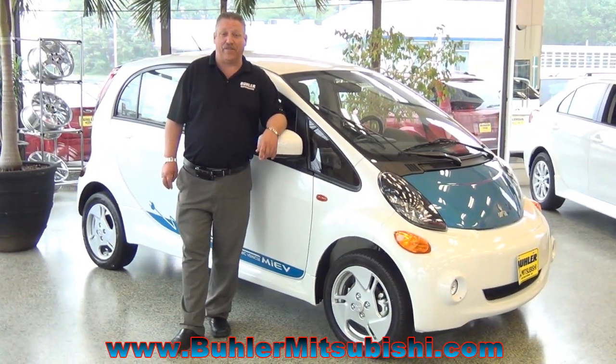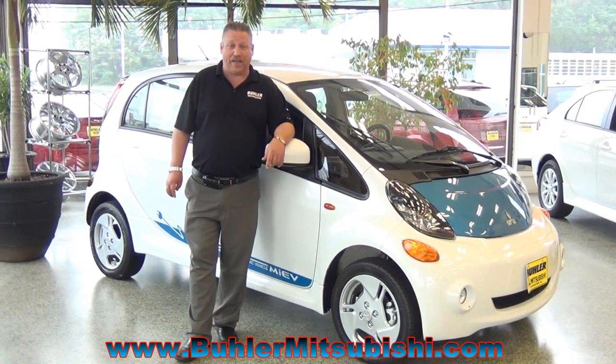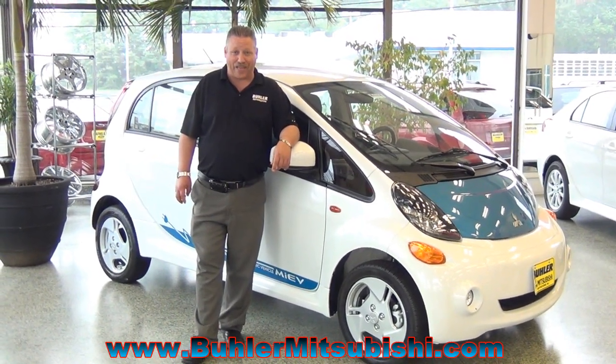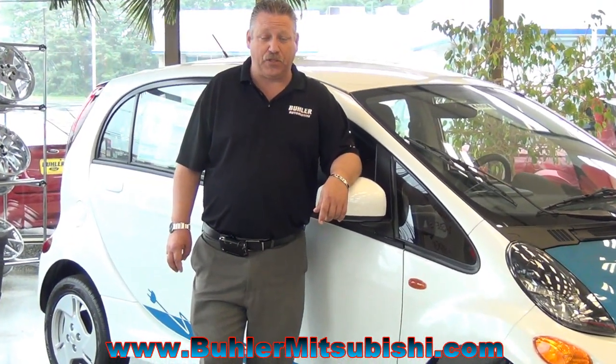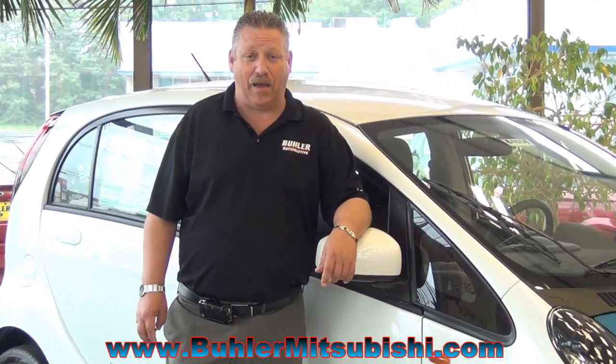The federal government is incentivizing the program on this car by giving you a $7,500 federal tax credit at the end of the year. And the state government is also helping by charging you no sales tax at the time of delivery.